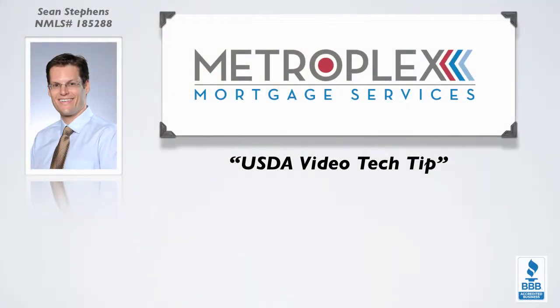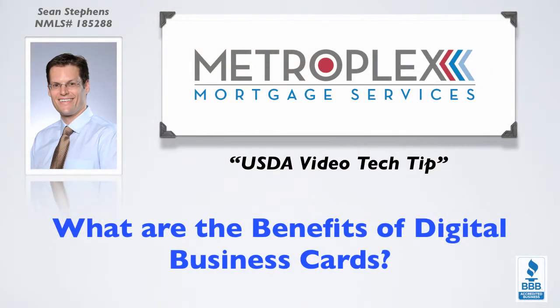Welcome back everyone, it's Sean Stevens here again with another video tech tip. What are the benefits of digital business cards?